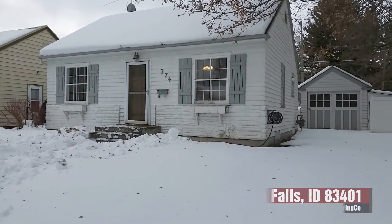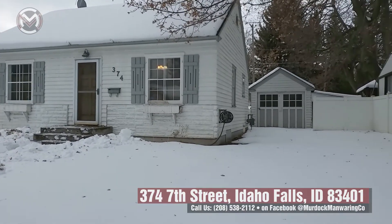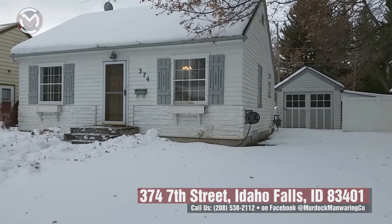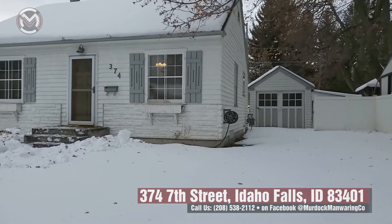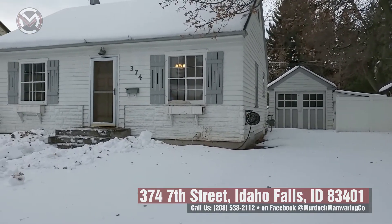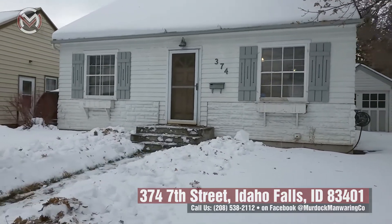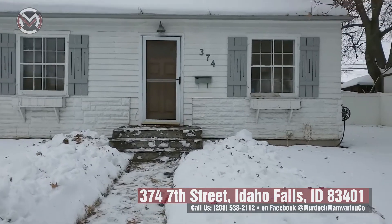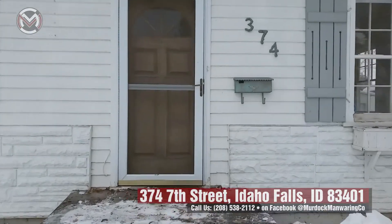Beautiful home at 374 7th Street in the numbered streets — so cute! If you're looking for a great home that you want to put a little love into and get a lot of equity out of, we've got this great house. It's a two-bedroom, one-bathroom with a one-car detached garage and a fully fenced backyard. Let's go take a look. Lots of potential — built in 1939, so much character.